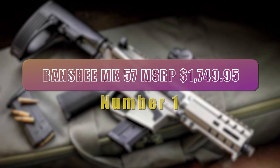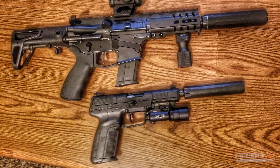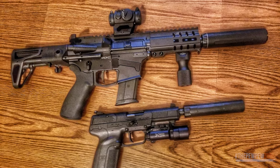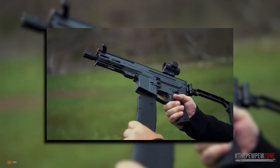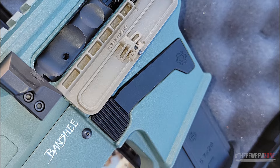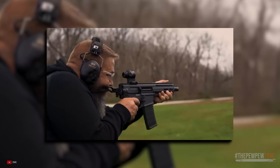Number 1. CMMG Banshee MK57 — MSRP $1,749.95. The CMMG Banshee MK57 is a semi-automatic pistol designed to maximize the potential of the 5.7x28mm cartridge and is a superb close-range personal defense weapon. The Banshee MK57 represents the pinnacle of non-military personal defense weapons tailored to the specific needs of civilian shooters. It accepts FN57 pattern magazines and has an 8-inch barrel that provides enough room for the 5.7x28 bullet to accelerate, allowing for good terminal performance.